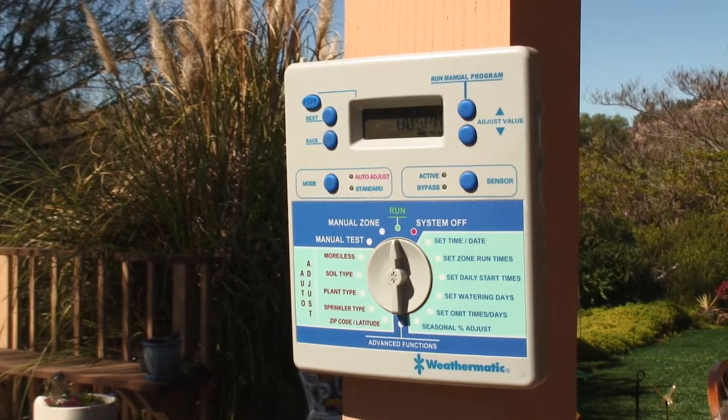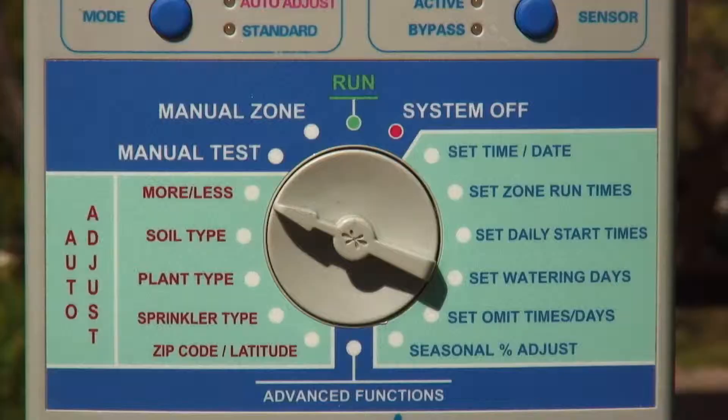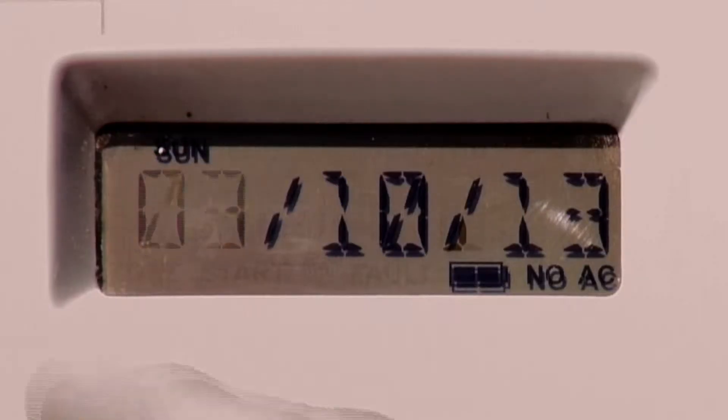Technology has created a computer-aided system that controls how you water your yard. It will adjust to save water on an overcast day — if it doesn't need to turn on, it will keep itself off. Once programmed properly, the smart controller tracks all of the weather variables in your own backyard. It's like having your very own meteorologist.